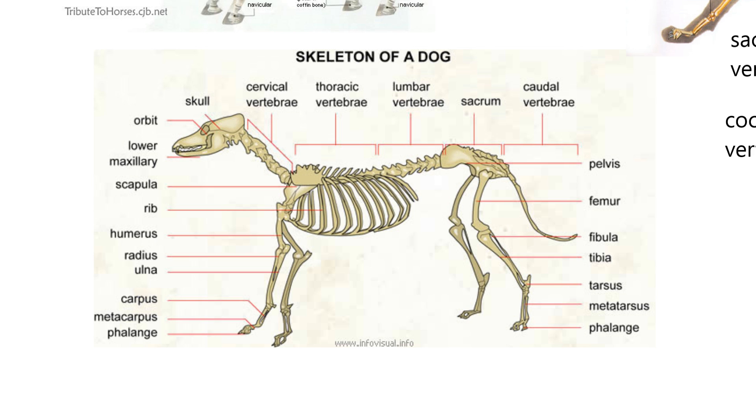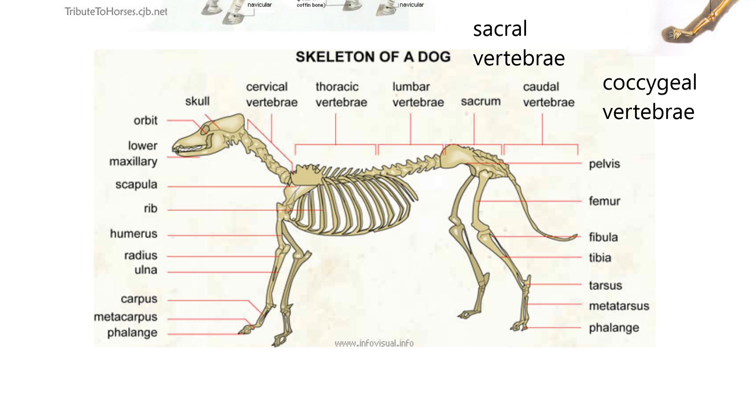The thoracic vertebrae are basically attached to the rib cage. Lumbar is really the waist. The sacral vertebrae — they call it sacrum there, I call it sacral vertebrae — is really the pelvic region. And then the caudal vertebrae, otherwise known as the tail vertebrae, or coccygeal vertebrae. So there are three names for that group. And there's that term femur again.